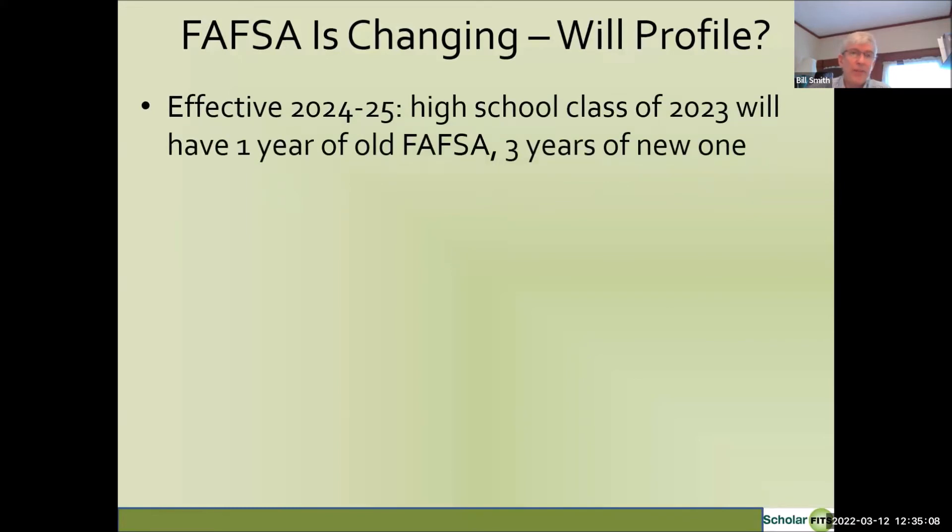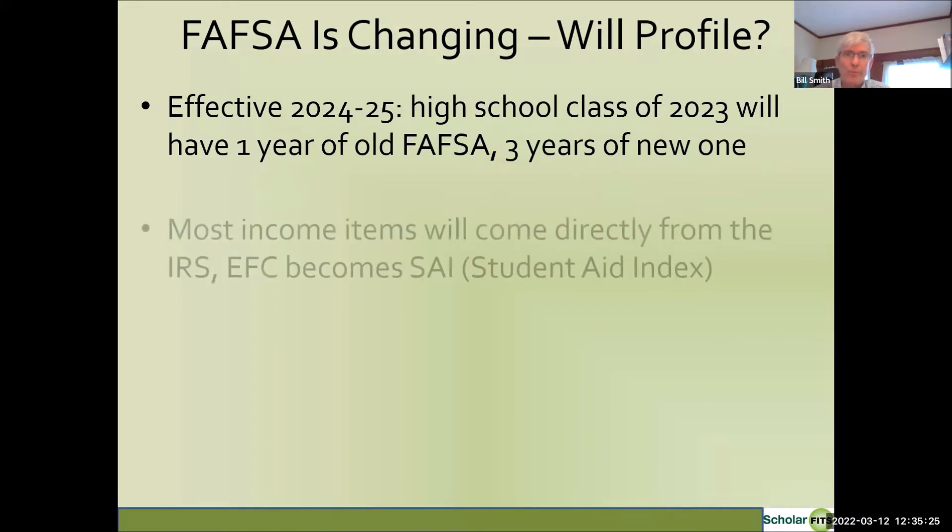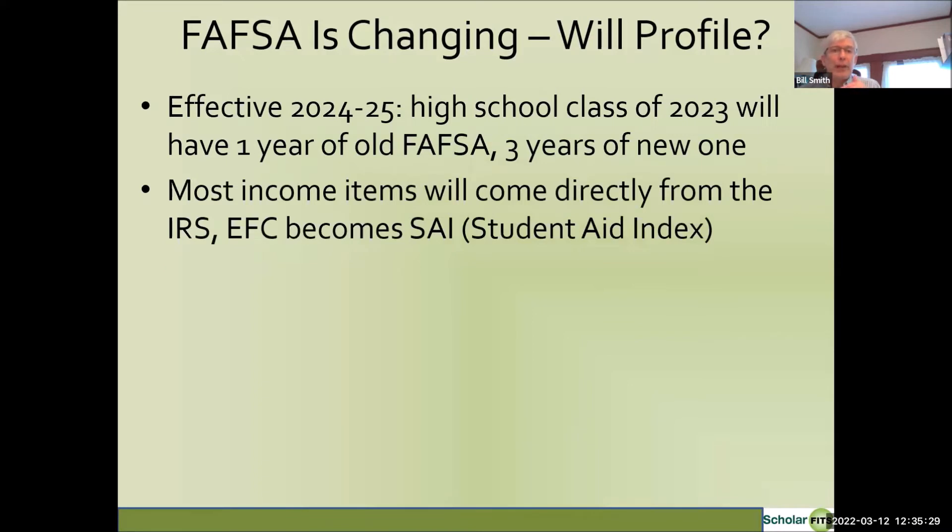The FAFSA is changing effective for the 2024–2025 academic year. That means current high school juniors — class of 2023 — will have one year under the old FAFSA rules and three years under the new rules. When the new rules go into effect, most income items will be imported directly from the IRS, making filing the FAFSA much easier. Also, the term EFC — which I dislike — is going to become the Student Aid Index. It will function exactly the same way, but the terminology will be less misleading.